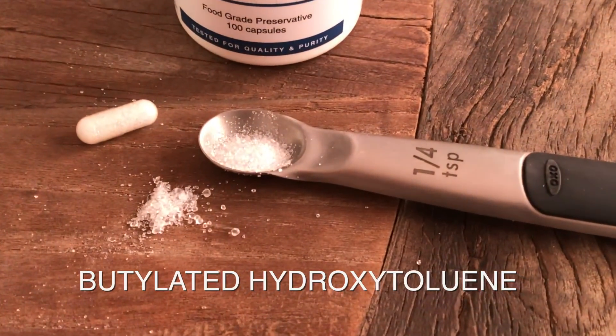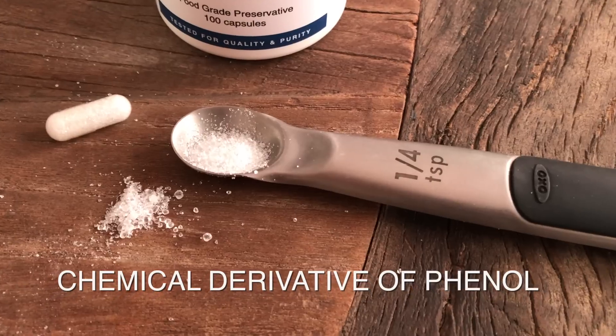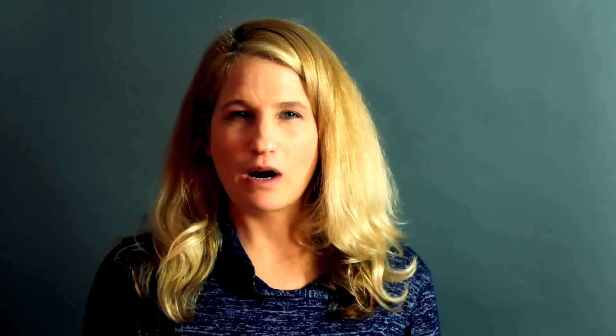BHT stands for butylated hydroxytoluene. BHT is a fat-soluble synthetic compound. Chemically, it is a derivative of phenol. BHT is widely used by the food industry as a preservative, mainly to prevent oils and foods from oxidizing and becoming rancid. But BHT is also used in cosmetics, pharmaceuticals, and much more.